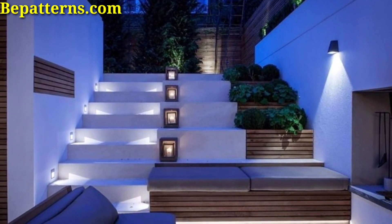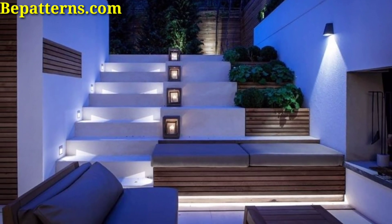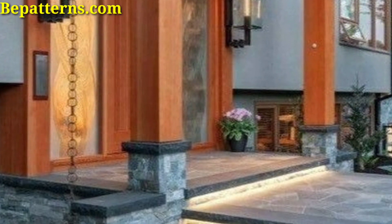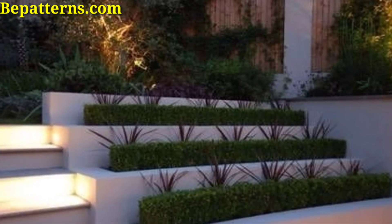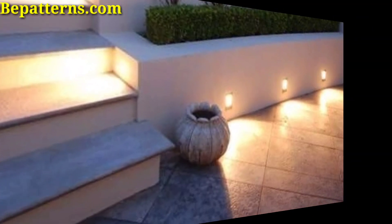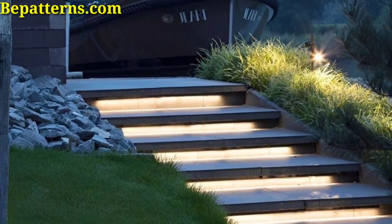My old videos are related to decoration ideas. Today I am presenting outdoor stair light ideas. I hope you love these ideas. Outdoor stair lights serve both functional and aesthetic purposes.